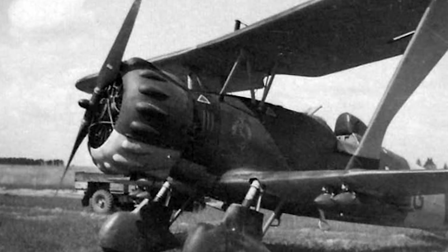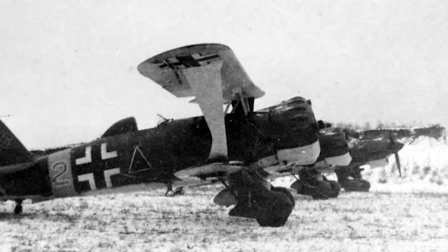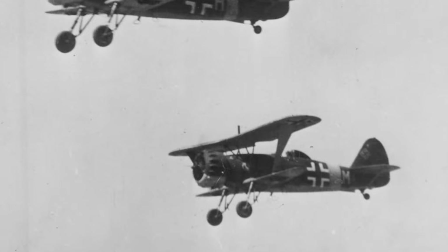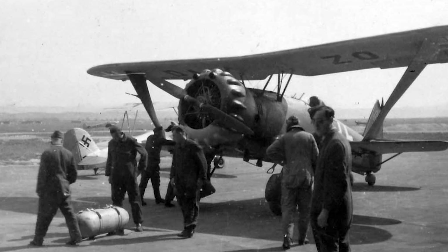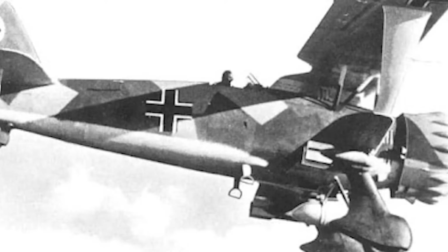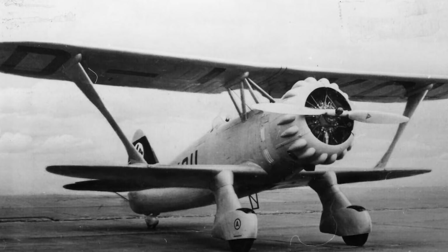Aside from two 7.92mm machine guns, the HS-123 could carry nearly 1,000 pounds of bombs, and it surprised German commanders with its effectiveness. It earned a place in the continued Blitzkrieg campaign and was eventually used on the Eastern Front. This plane proved both durable and easy to maintain, and it reliably served in the close air support role for most of the war. The Germans had considered it obsolete as early as 1937, but in 1943 General Oberst Wolfram von Richthofen — cousin of the Red Baron — asked if production could be resumed. However, the assembly equipment was already dismantled, and after its final service in the Battle of Kursk in 1944, the HS-123 was retired from front-line duty.